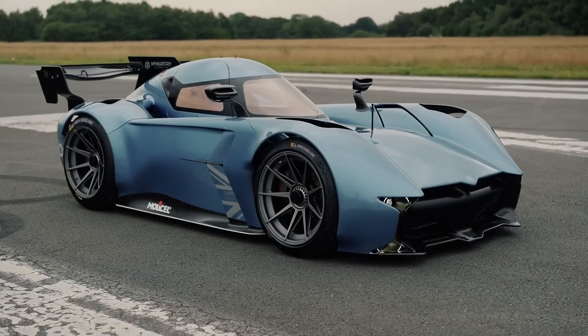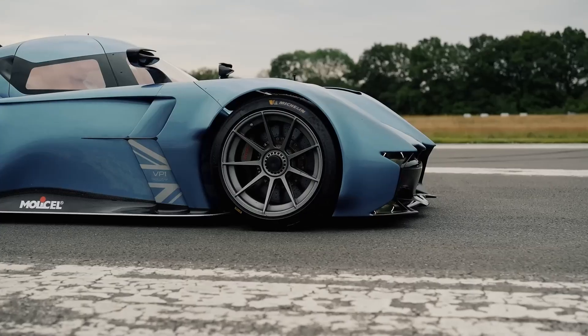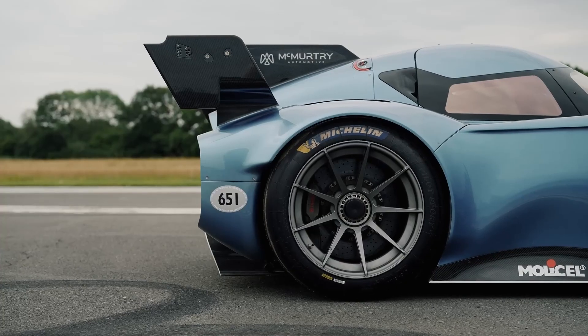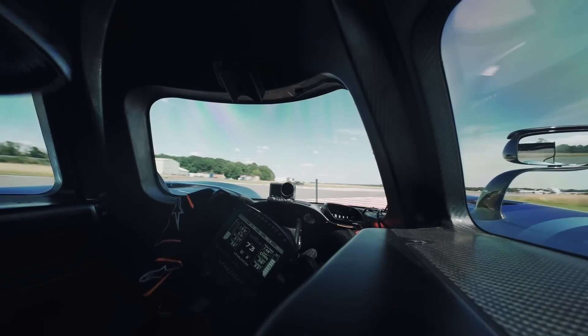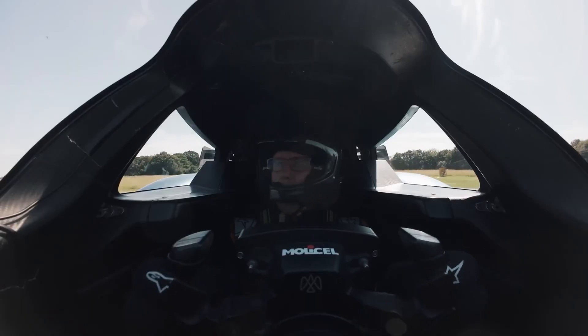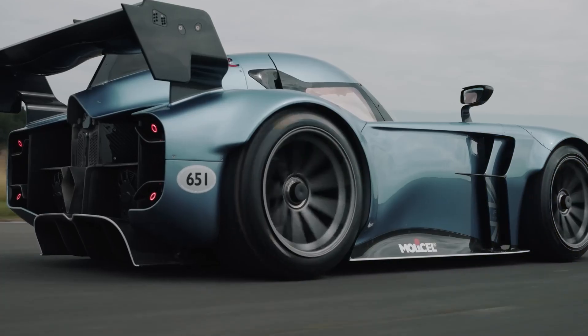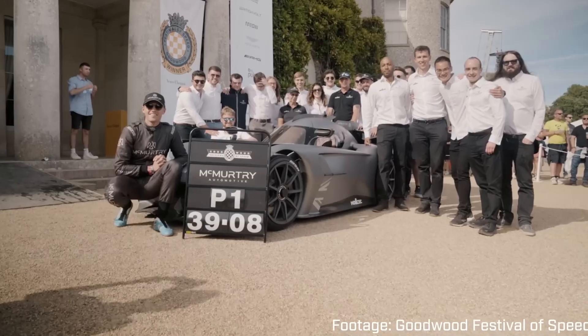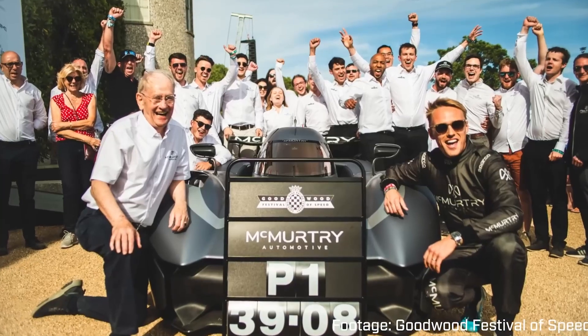The McMurtry Spurling Pure redefines what a track car can be — an electric fan-powered hypercar that's turning heads and smashing records. Boasting over 1,000 horsepower and weighing just over 1,000 kilos, it generates a mind-boggling 2,000 kilos of downforce, ensuring it's glued to the track from the get-go. Its remarkable debut at the Goodwood Festival of Speed saw it set a new hill climb record with a staggering time of 39.08 seconds.